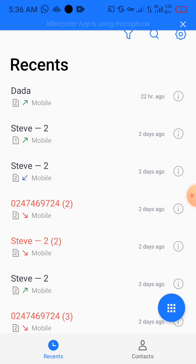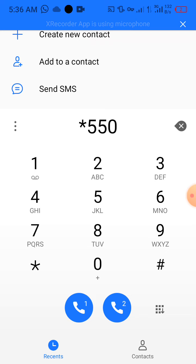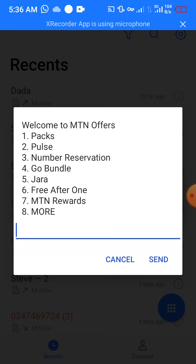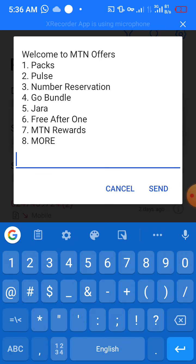So you dial *550# and then you see a pop-up menu. This pop-up menu has options: you got Packs, you got All, you got Number Reservation, you got Go Bundle, Jara Free, and then MTN Rewards.